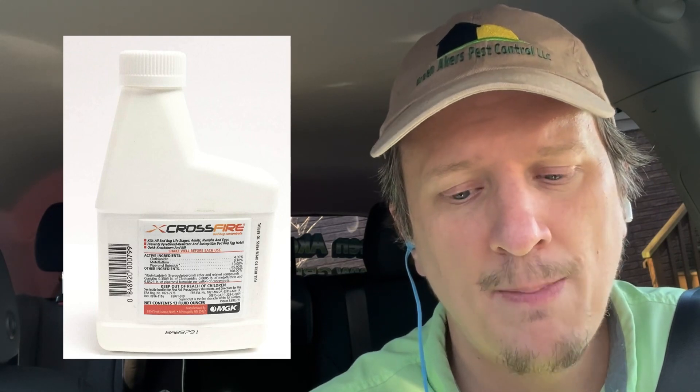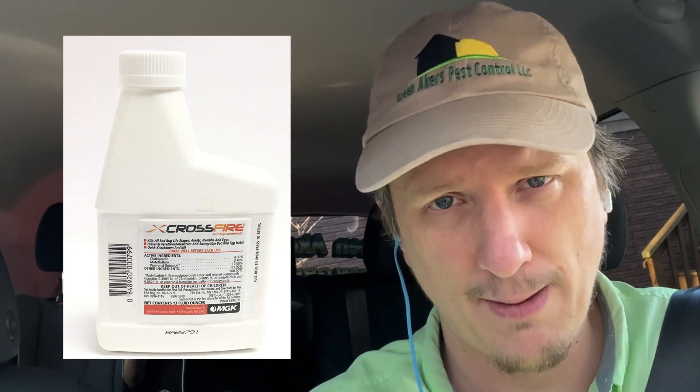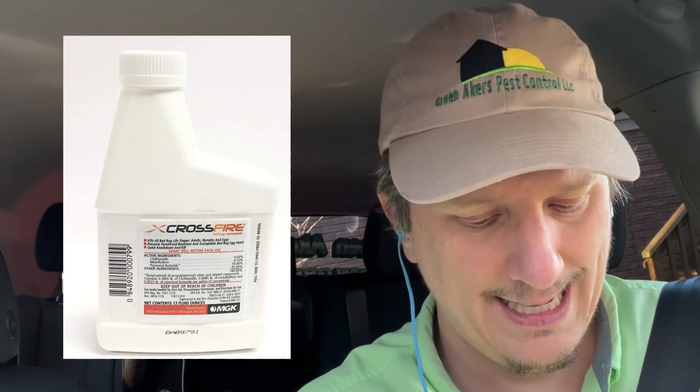Even though Crossfire will last for a month and will kill bed bugs for an entire month, the problem is that as time passes between treatments, the effectiveness decreases. If it's been a week since you treated, it may take several hours for a bed bug to die. If it's been three or four weeks, it may take a day for a bed bug to die because it loses its effectiveness to kill them quickly over time. This is why a lot of people say they applied Crossfire again after two or three weeks and that's how they got rid of their problem — reapplying gives you that boost, that extra oomph the chemical may need to kill them quicker.